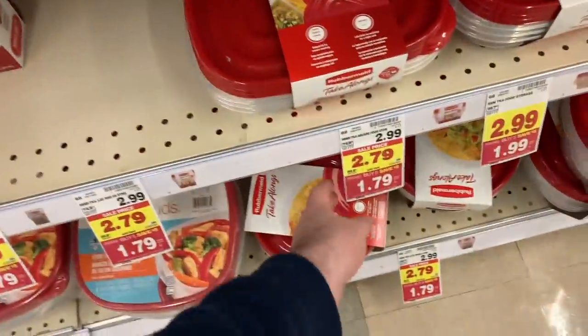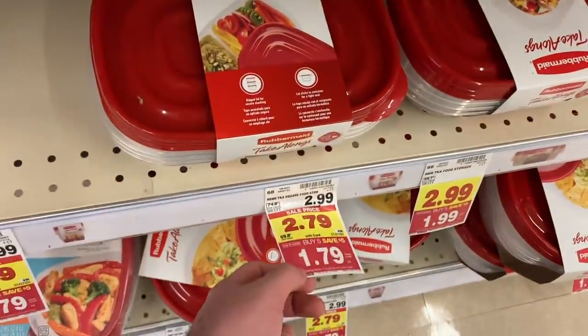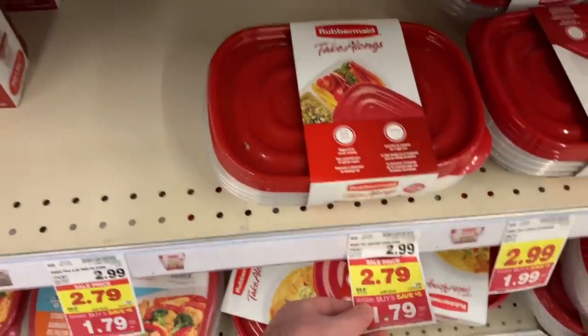There are also Glad Take-Alongs containers for $1.79. There is a $1 off two coupon from the 12/8 RetailMeNot, making these only $1.29 — not too shabby. I do acknowledge the deals are a little slow right now, mainly because we don't have manufacturer coupons since we haven't been getting inserts. However, keep in mind this is a two-week sale, so more coupons will become available during the sale.